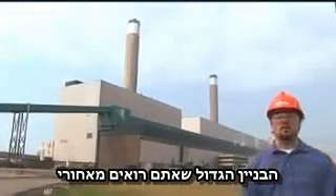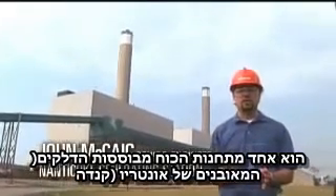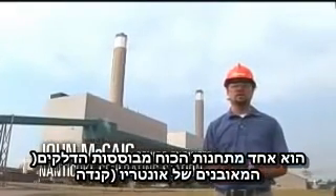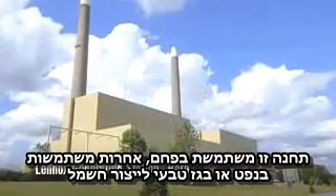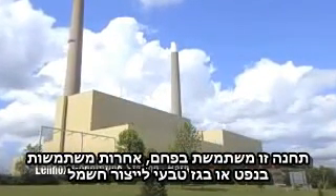The huge building you see behind me is one of Ontario Power Generation's fossil fuel generating stations. This one uses coal. Other fossil fuel generating stations use oil and natural gas to make electricity.